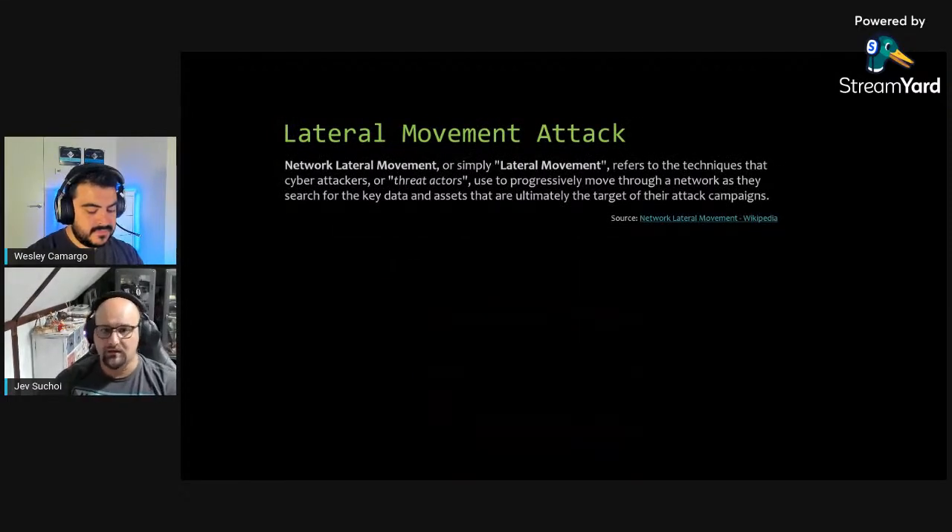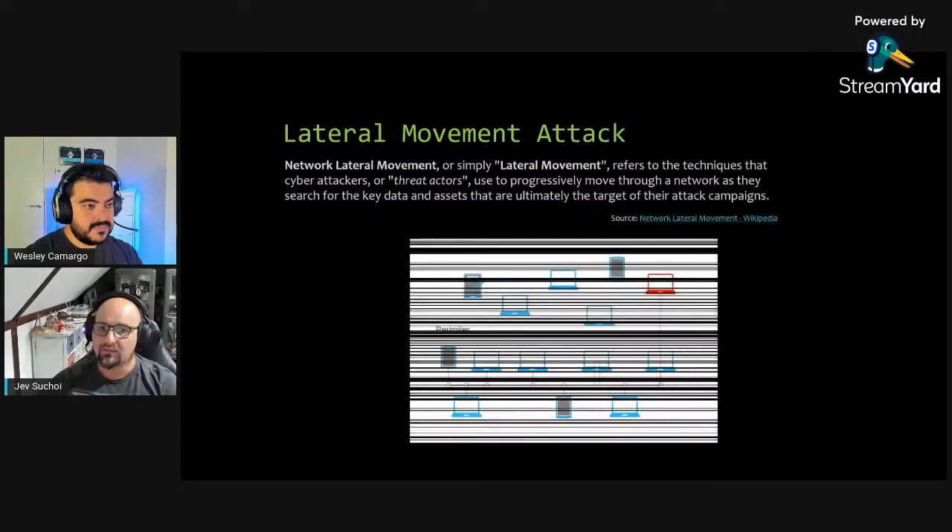A quick brush-up on lateral movement attacks: a hacker outside the company perimeter manages to infiltrate one computer inside and uses that computer to move sideways through the network, hacking into other computers and moving further, infecting the whole network. We're going to do something similar but within Azure DevOps.